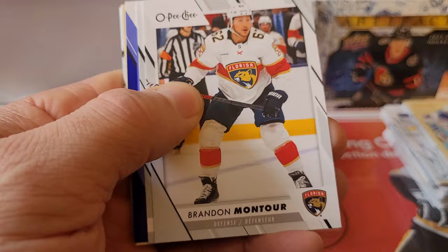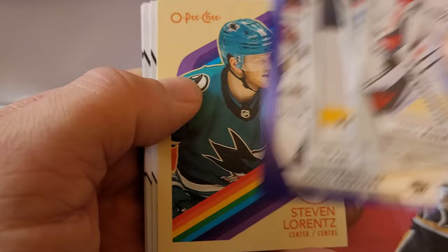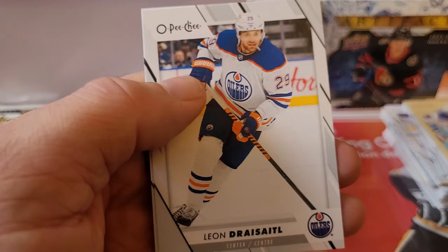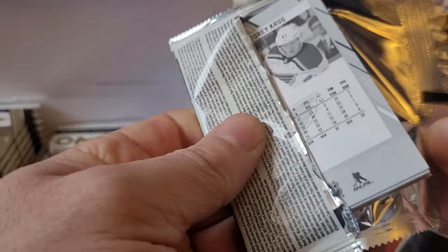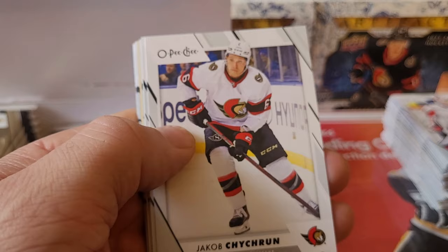Let's see what we can find: Darcy Kuemper, Kirby Dach, Brandon Montour, Ty Carty — I've never even seen that guy until just now — Logan Couture, Steven Stamkos, Quinn Hughes, Rupinder Hitz, Leon Draisaitl, and Tyler Johnson. Not seeing much parallels here for rookies at the moment. Leo Carlson — that's who I was thinking of on the Ducks. I'd love to get a Leo Carlson, Adam Fantilli, Bedard, or all three.